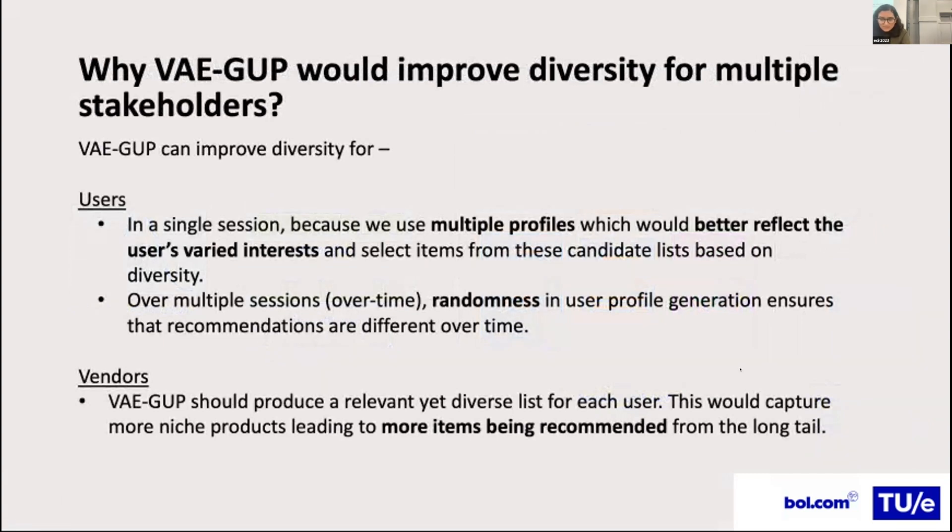Our method, VAE GUP, can improve diversity for users in a single session because multiple profiles better reflect the user's varied interests. It can improve diversity over time due to the randomness introduced in sampling user profiles. From a vendor's perspective, because the method produces a relevant yet diverse list, it captures more niche products, leading to more items being recommended from the long tail as well.